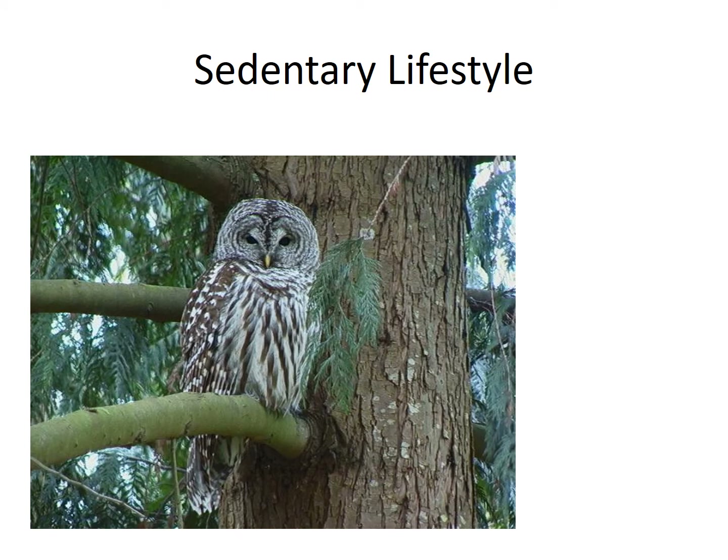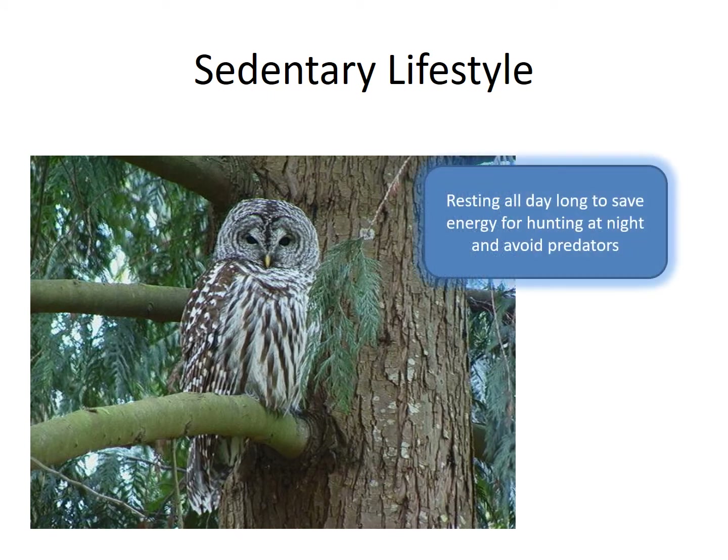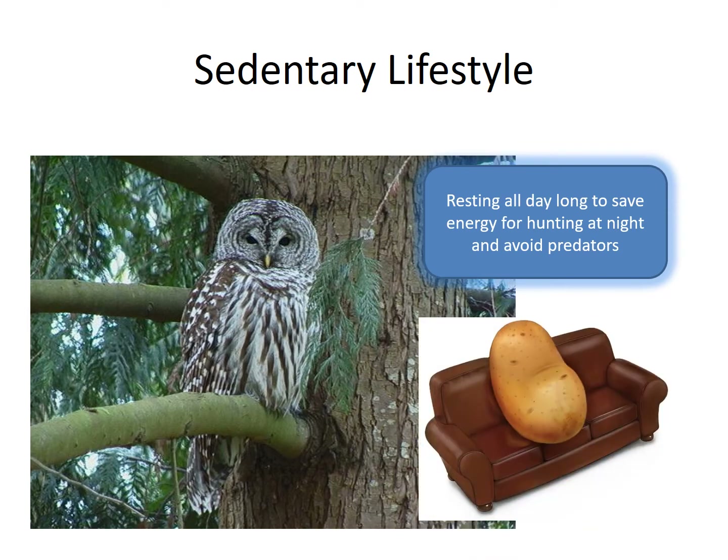Owls have a sedentary lifestyle. Sedentary means they rest all day long and don't move very much — you could even call them a couch potato. They do this so that they can save all of their energy to hunt at night and stay hidden from predators that might want to eat them during the day. They look around at their hunting area all day long to create a map in their heads, which helps them at night when it is dark to fly around the area and easily catch their dinner.